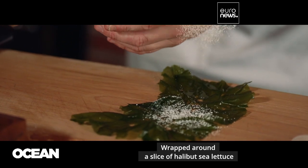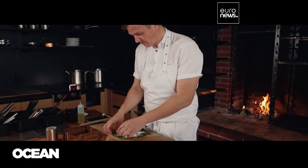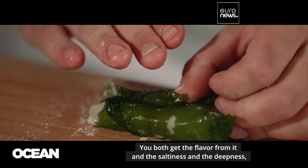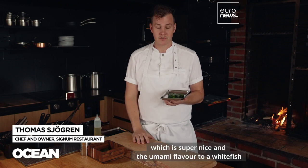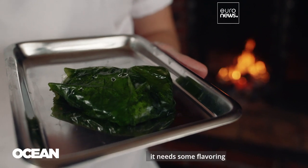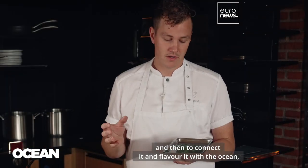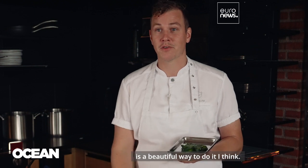Wrapped around a slice of halibut, sea lettuce turns into a thin crispy crust when fried. You both get the flavor from it and the saltiness and the deepness, which is super nice, and the umami flavor to a white fish that's normally quite bland — it needs some flavoring. And then to connect it and flavor it with the ocean is a beautiful way to do it, I think.